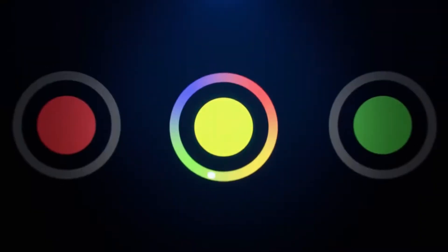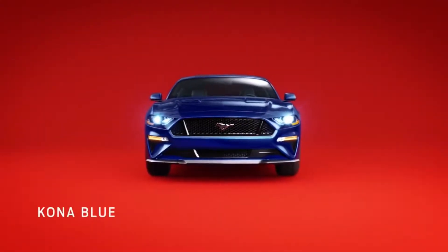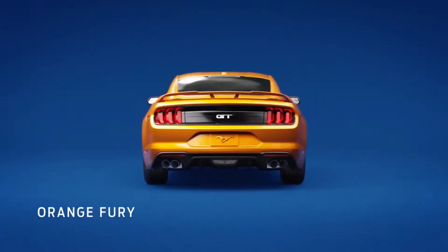Colors are super important. Three of them are brand new: Kona Blue, Royal Crimson, and Orange Fury.